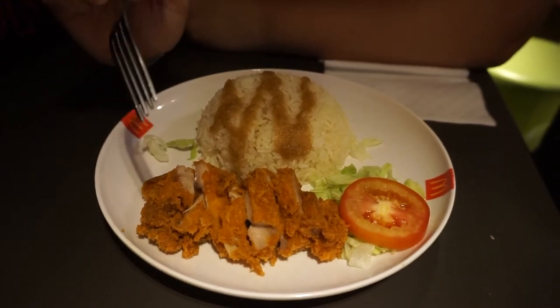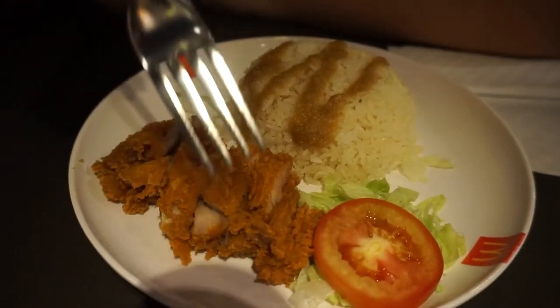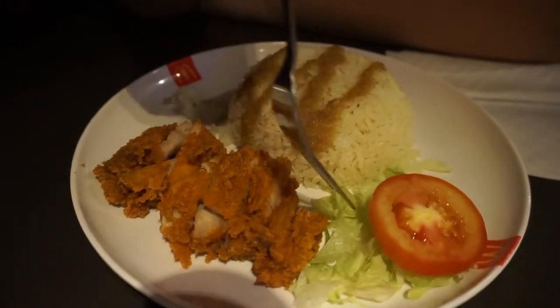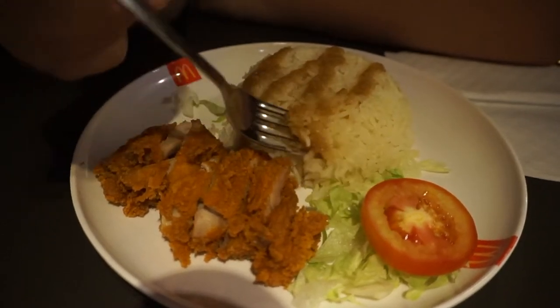This particular dish is way different. I have silverware and a plate. It came with a little bit of lettuce and a tomato, and the rice has sauce on it. I'm going to try the rice first. The sauce is like a salty garlic type of sauce — it's really strong. And the chicken is actually pretty spicy.